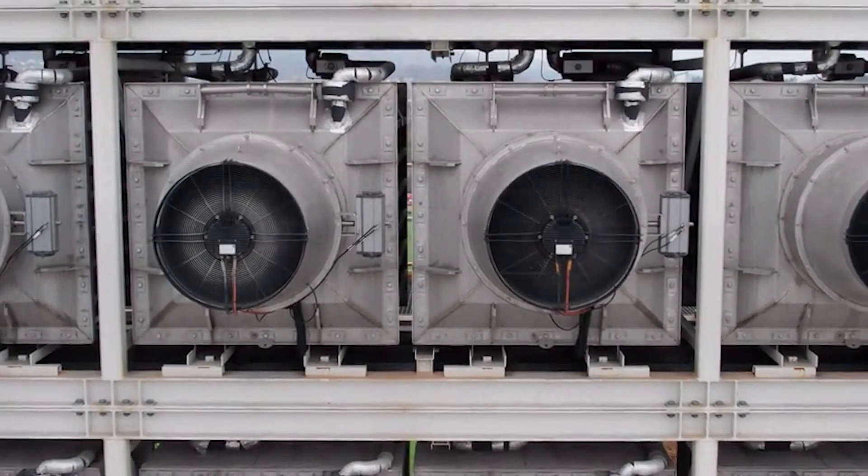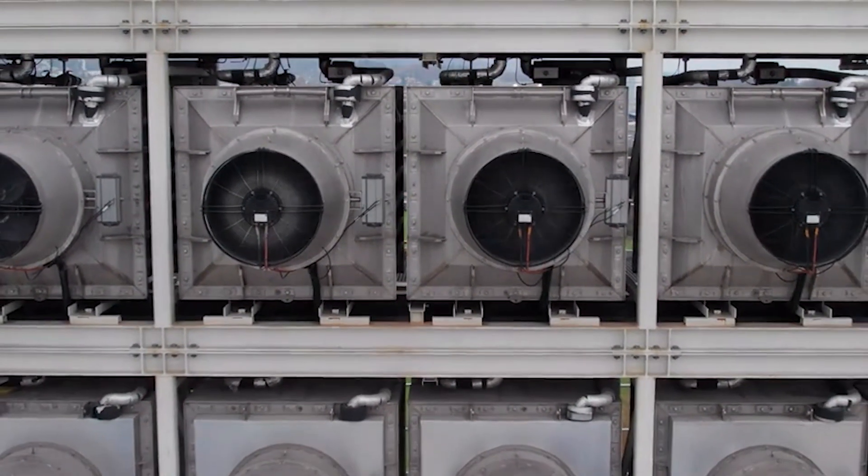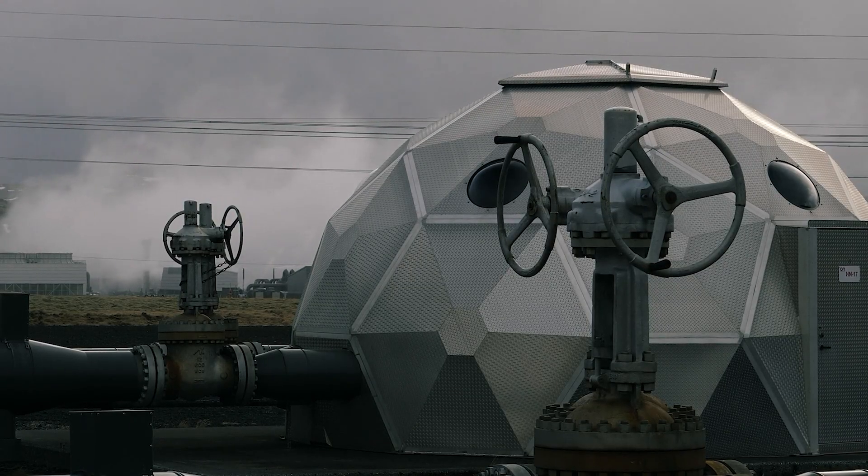With direct air capture, they're literally sucking atmospheric CO2 — which is at about 420 parts per million — concentrating that to a very high purity CO2 like 99%, and then geologically sequestering it.